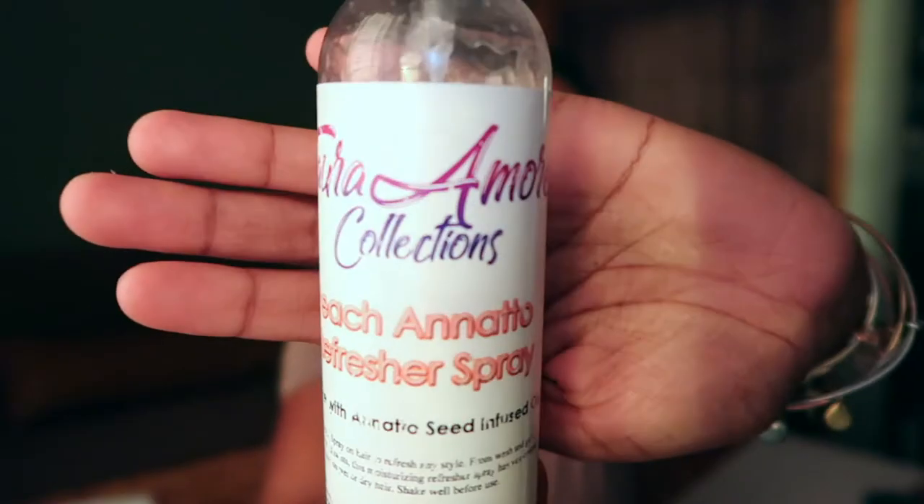The next one is from Tora Moore Collections — her Peach Annatto Refresher Spray. This whole collection is bomb. If I were to rebuy anything from that collection it would be this refresher spray. It was definitely moisturizing, it smelled amazing, and I loved the way it reactivated product already in my hair without giving me more buildup. I could spray it on hair I'd styled a few days ago, do a few quick sprays, put my twists back in, and it was like good as new. Definitely a repurchase.